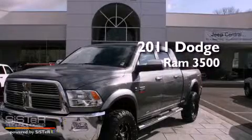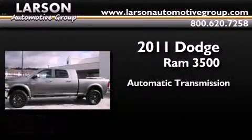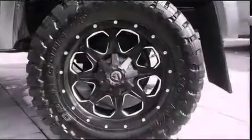This is a certified pre-owned 2011 Dodge Ram 3500. This truck has an automatic transmission, an inline six-cylinder engine, and the added safety and control of four-wheel drive.